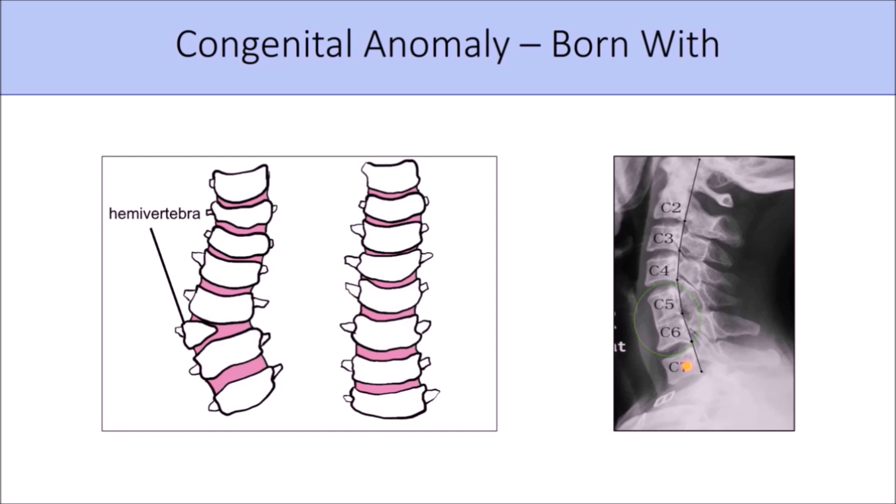Forward head posture that results from anomalies present from birth cannot be corrected — that's really important. Surgeries are not typically performed on these anomalies; they are considered normal anomalies and are fairly common in the population. The reason forward head posture can't be corrected from an anomaly is because the forward position is the only way the body can be positioned due to the irregular shape of the vertebrae. This can only be diagnosed by x-ray, and it occurs in roughly 12% of the population.